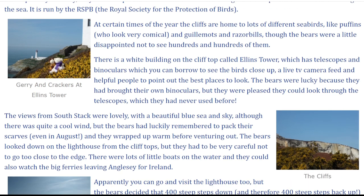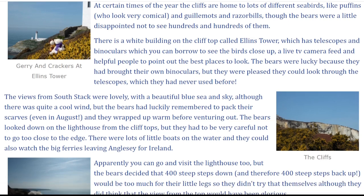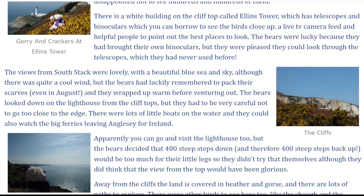There is a white building on the clifftop called Ellen's Tower, which has telescopes and binoculars, which you can borrow to see the birds close up, a live TV camera feed, and helpful people to point out the best places to look. The bears were lucky because they had brought their own binoculars, but they were pleased they could look through the telescopes, which they had never used before.